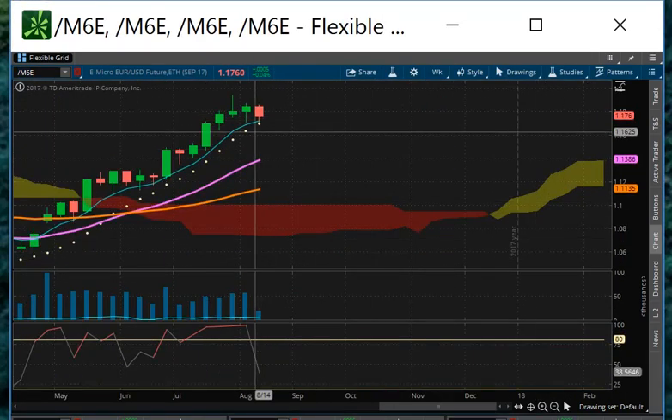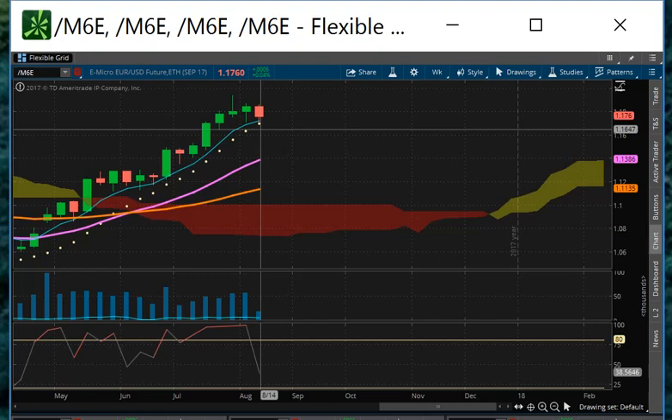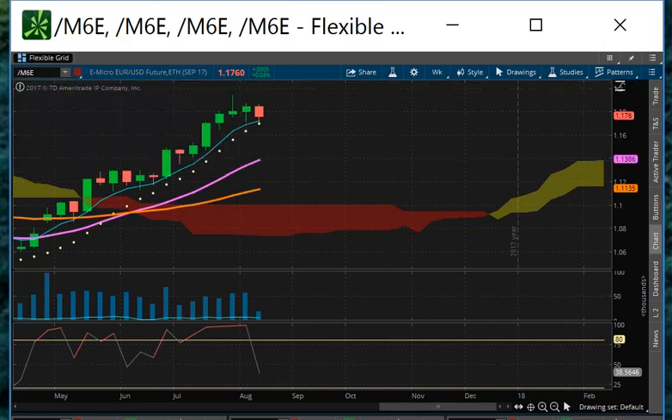The euro is coming down here toward the momentum line. It's got to close this week above $117.21, or it's going to lose that and start correcting as the dollar becomes more powerful. Still early in the week, so we're not going to panic just yet — just wanted to show you how it's starting to come off.